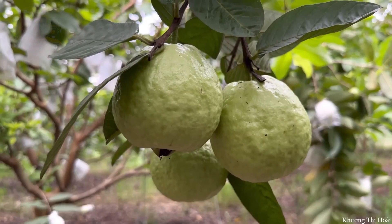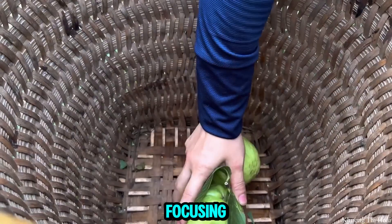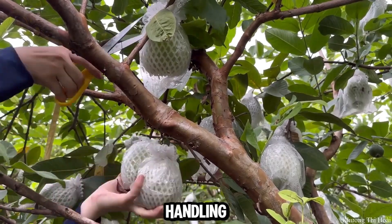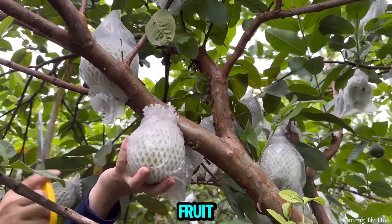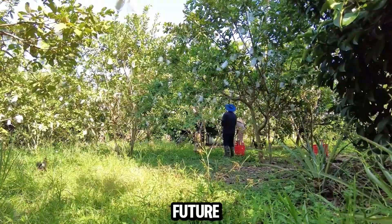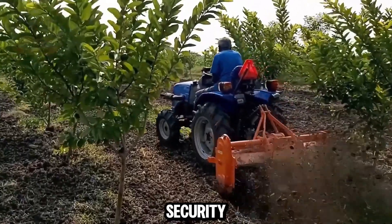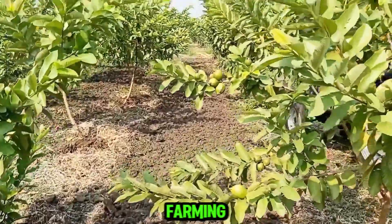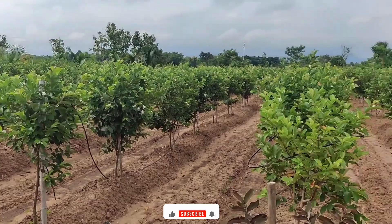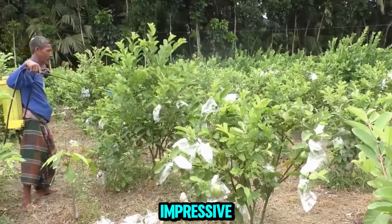Chinese farmers have embraced a range of innovative techniques and technologies to harvest millions of guavas sustainably. By focusing on organic cultivation methods, advanced irrigation systems, precision agriculture, and efficient post-harvest handling, they are meeting the growing demand for this nutritious fruit. As they continue to prioritize sustainability and embrace technological advancements, the future of guava farming in China appears bright, contributing to both local economies and global food security. Thanks for joining us on this incredible journey into the world of guava farming. If you found these organic cultivation techniques impressive, don't forget to like, share, and subscribe for more agricultural insights.